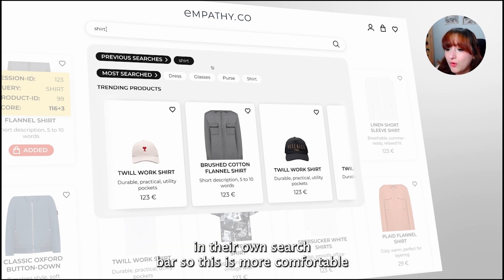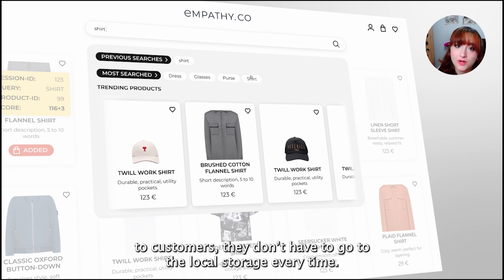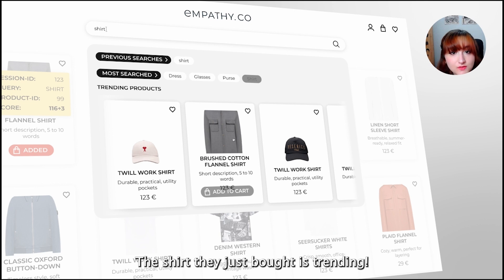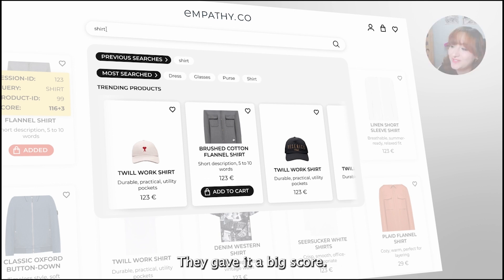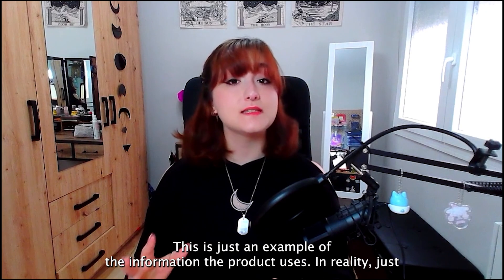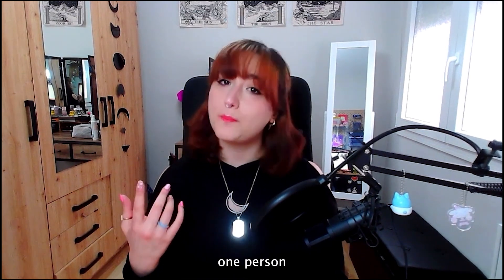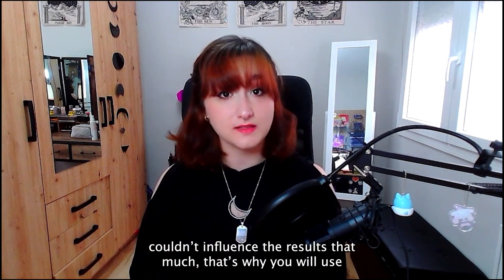If we click on the search bar, we can see that query history directly in our search bar — more comfortable for users, no need to go to local storage every time. And look — the product we just bought is now trending. We gave it the biggest score. This is just an example of the information we use; in reality, just one person couldn't influence the results that much.